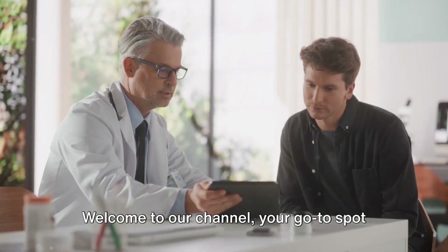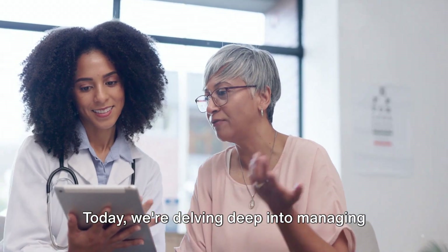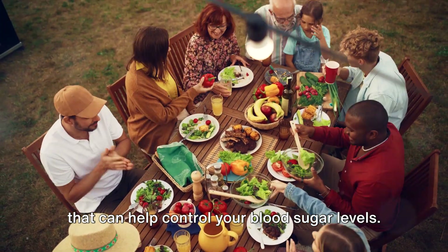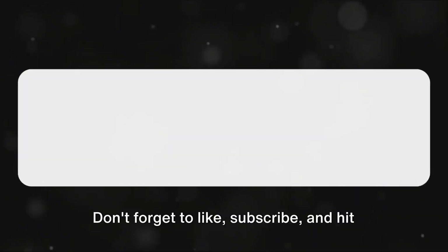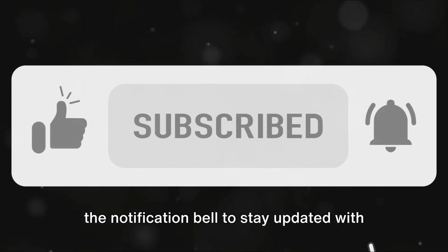Welcome to our channel, your go-to spot for health tips. Today we're delving deep into managing diabetes through diet — specifically we'll explore 10 superfoods that can help control your blood sugar levels. We promise you'll walk away with valuable insights to empower your dietary choices. Don't forget to like, subscribe, and hit the notification bell to stay updated with our latest videos.